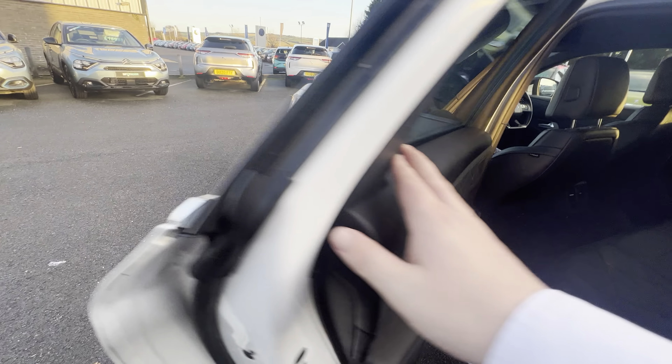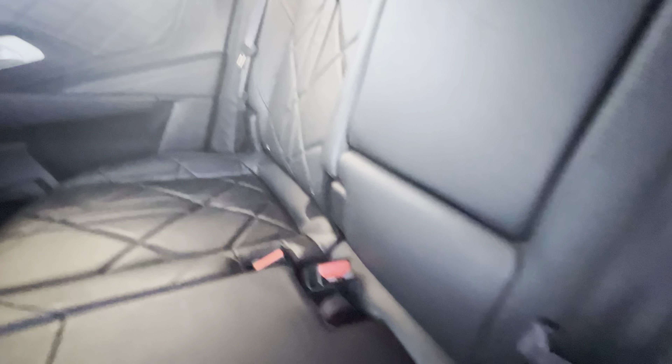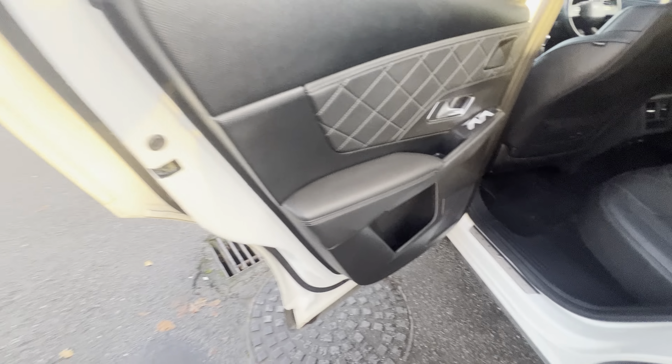Privacy glass is standard here in the back, and as you move in, as it is a Prestige model, you have your full leather interior. Isofix points on both sides, USB ports in the middle, and you can also use your electric windows and electrically adjust your seats back and forward here as well.